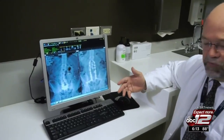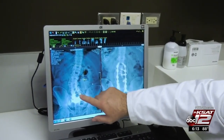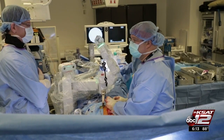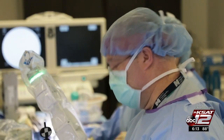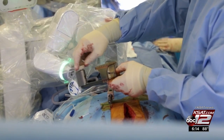Instead, the Mazor X system creates a blueprint of the patient's spine, and a robotic arm guides the surgeon as they place screws into the spine. This allows for less radiation, saved time, lower costs, increased safety, and more efficient placement of screws. To me, it's a home run.